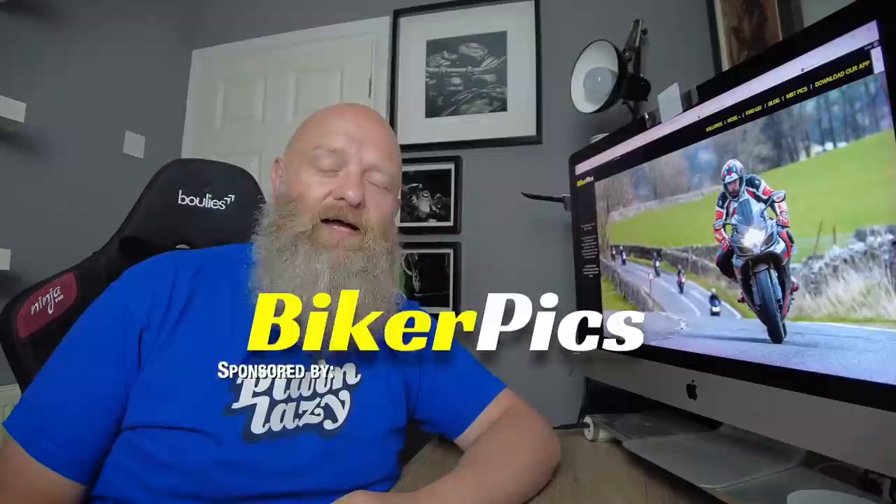We all like a nice picture of us on our bikes, don't we? Have you ever been riding down the road and seen some people at the side of the road with a camera and thought, wonder what that's all about? Well, chances are that was BikerPics, who are one of the biggest roadside photography companies in the country.